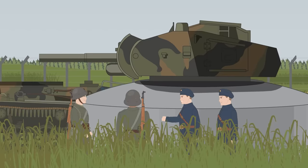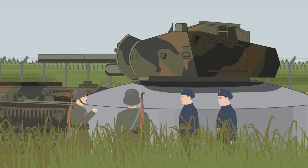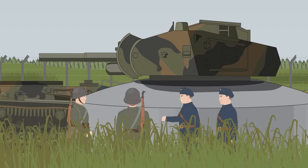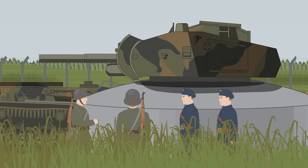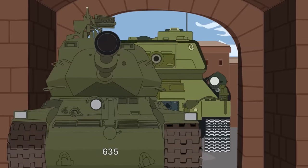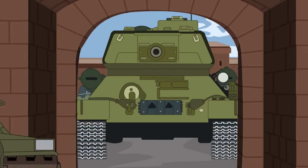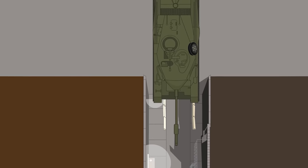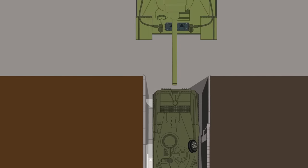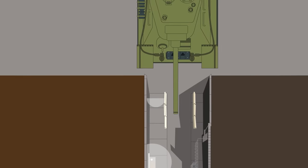The old Stridsvahn M42 turrets were stripped off and set into concrete bases to form static fortifications along the country's coastline, leaving the new updated Stridsvahn 74 with novel, heavily sloped turrets that gave the tank a futuristic appearance. The tracks had to be slightly widened to accommodate the upgrade in firepower. An industrial Volkswagen engine at the back of the turret provided power through an electric generator, while the Scania Vébis 607 engines allowed speeds approaching 30 miles an hour.